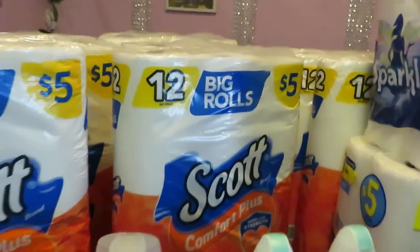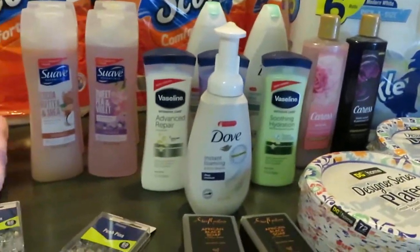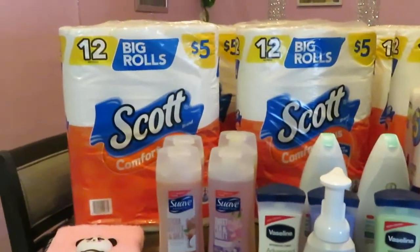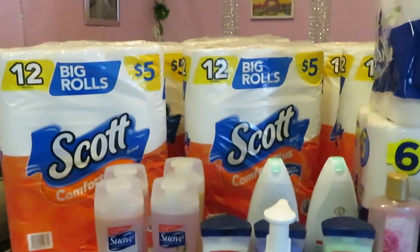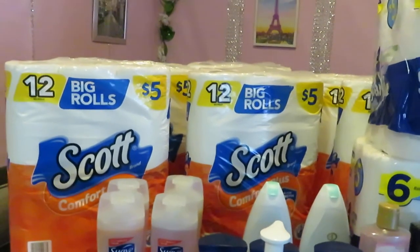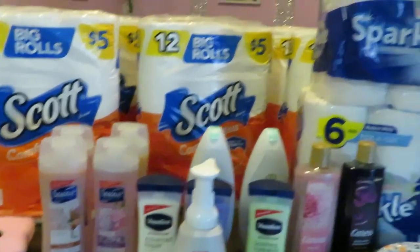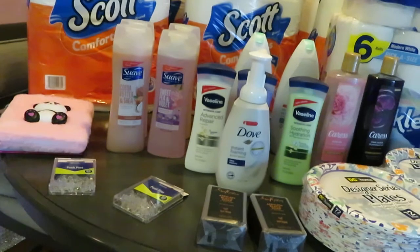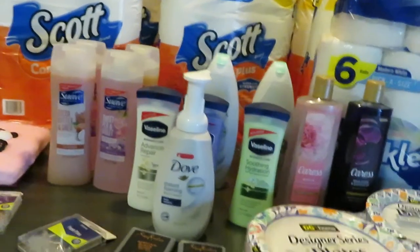This was a nice big haul, especially for the paper products. I've got nine Scott toilet papers and two Sparkles. The toilet paper alone would be $45 retail and the Sparkle is $10, so $55 just for paper products — and I barely spent close to $30 with all the discounts, digitals, and paper coupons. Great week for coupons. Really inexpensive haul.